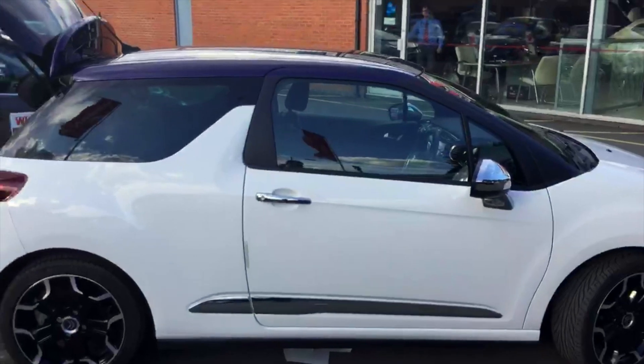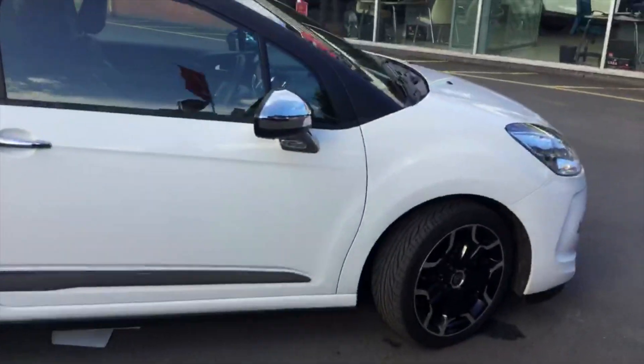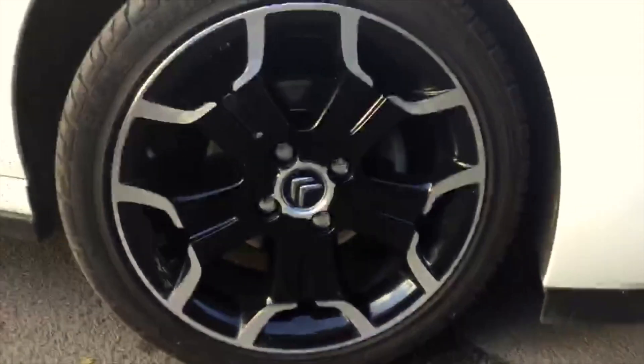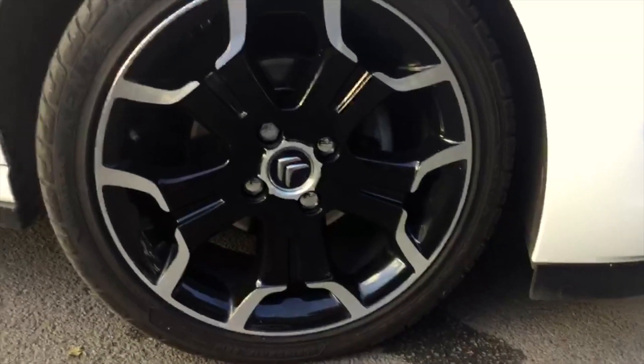Here's a side-on look at the car, and a final look at the alloy wheels — all in absolutely immaculate condition.